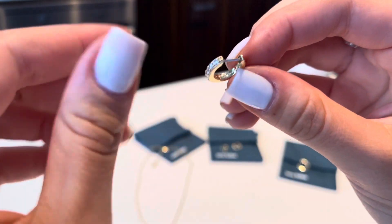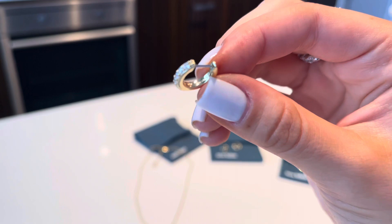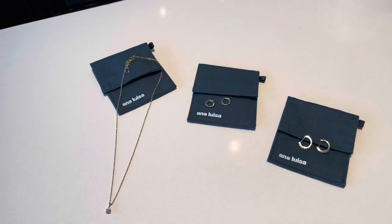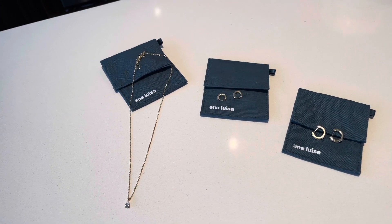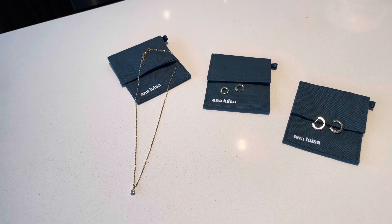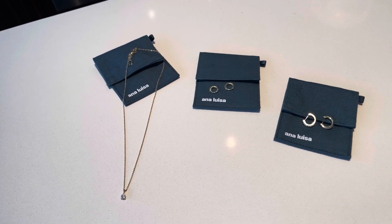They say 'Anna Louisa' inside of them — they're engraved with Anna Louisa. I don't know if my camera is picking it up but it's really pretty. I'm obsessed. I really hope you guys enjoyed today's video. If you guys want to buy anything from Anna Louisa, make sure you use my code and the link down in the description. I will see you guys in my next video, bye!